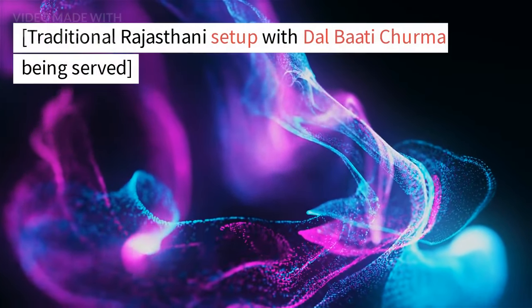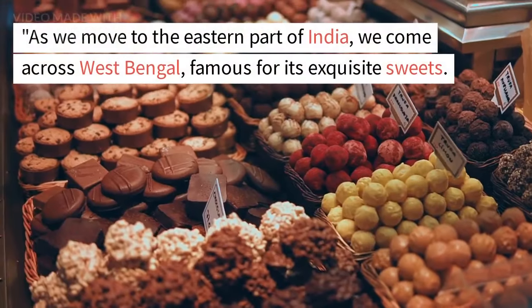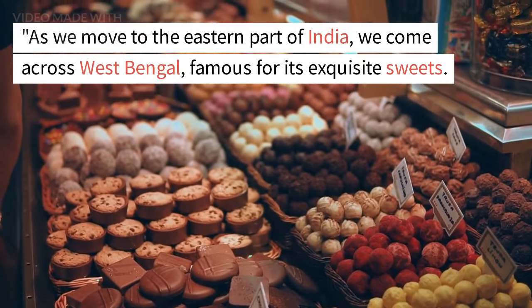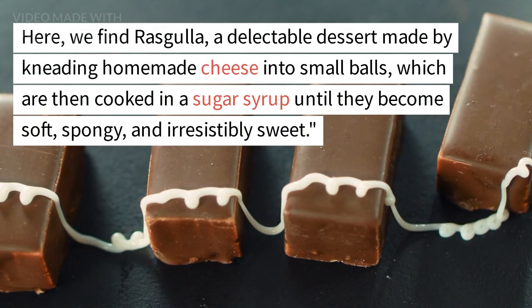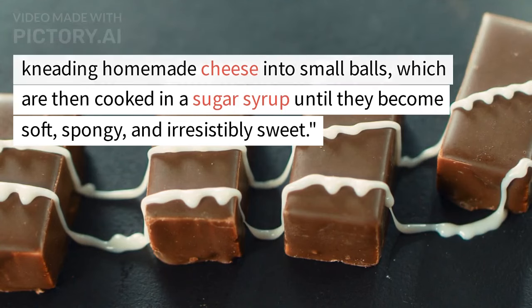As we move to the eastern part of India, we come across West Bengal, famous for its exquisite sweets. Here, we find rasgulla, a delectable dessert made by kneading homemade cheese into small balls, which are then cooked in a sugar syrup until they become soft, spongy, and irresistibly sweet.